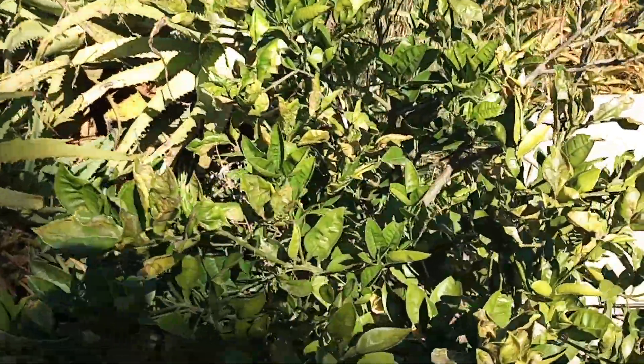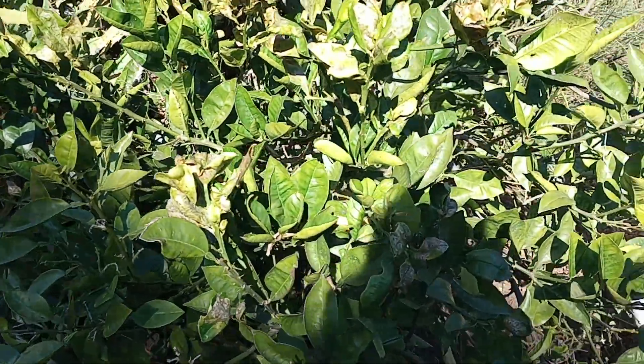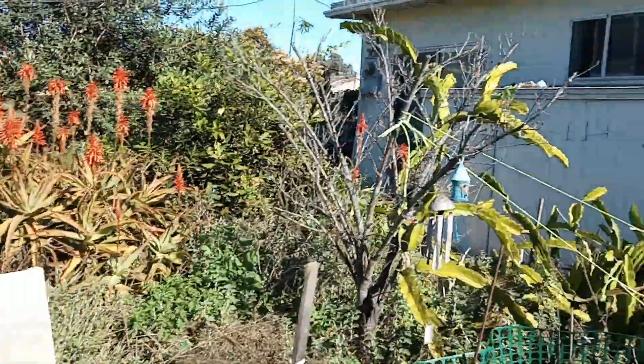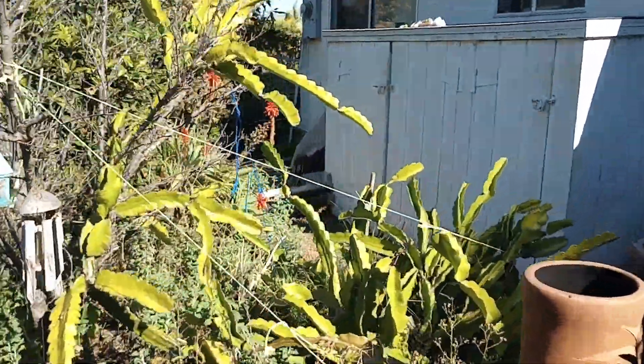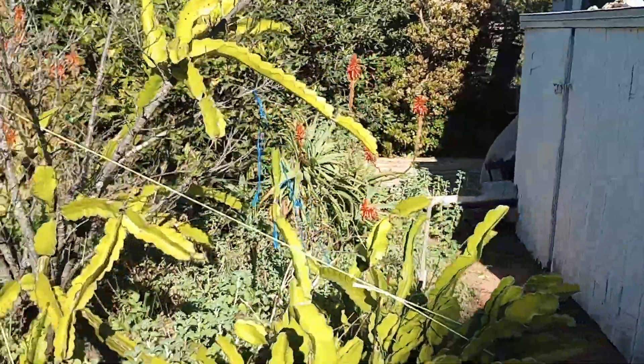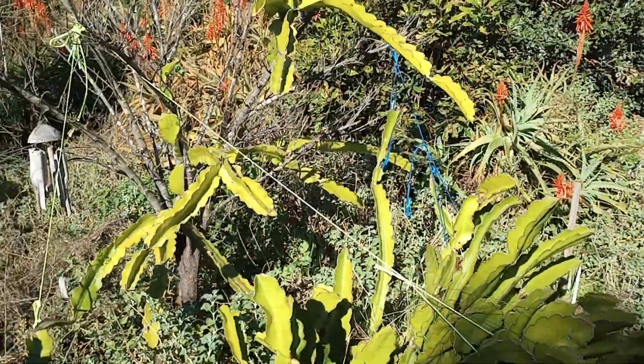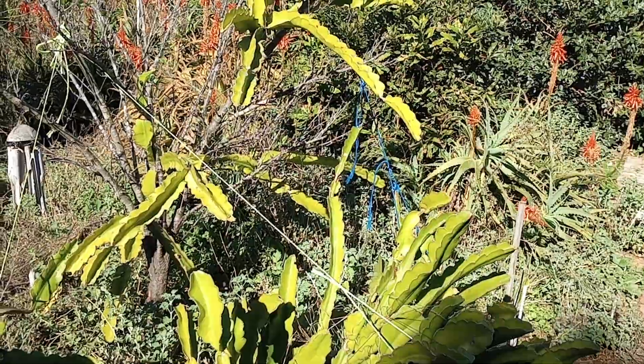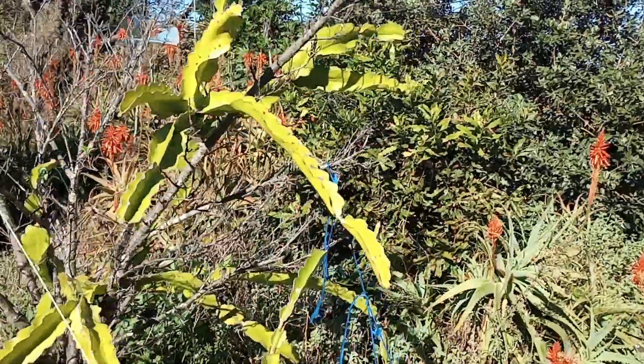Here's our grapefruit tree — there's one single grapefruit right there. And then we have dragon fruit, but there were only two blossoms and it's hard sometimes to get them pollinated, so there's none on there right now.